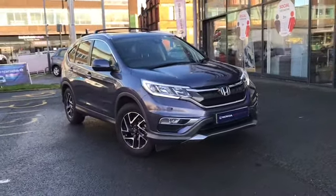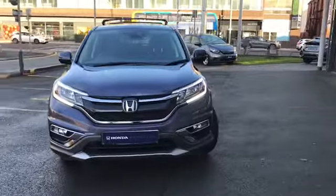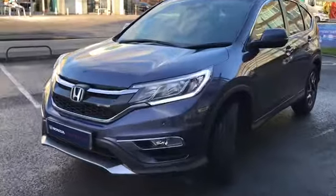Hi and welcome to Stockport Honda. I'm going to give you a quick tour of this 2018 67-plate Honda CR-V SE Plus. It's finished in twilight blue and looks absolutely fantastic.